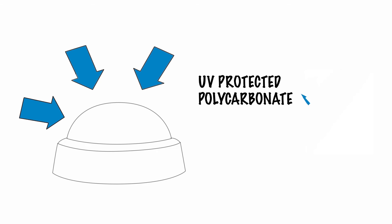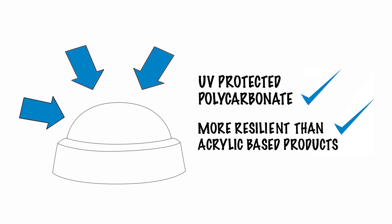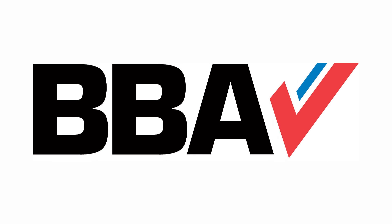In the UK, their domes are made from high-quality injection-moulded UV-protected polycarbonate that is more resilient and fire-resistant than acrylic-based products. Their BVA certification confirms compliance with UK building regulations and their guarantee gives you confidence in the longevity of their products.